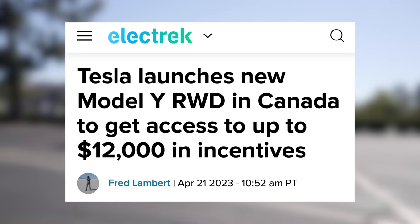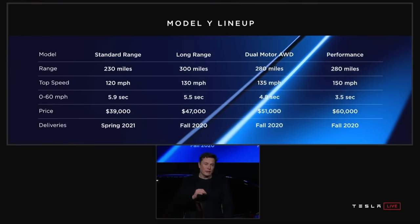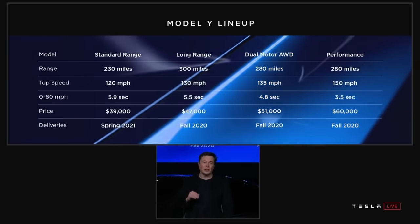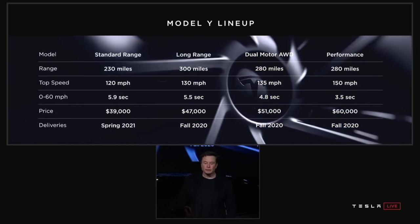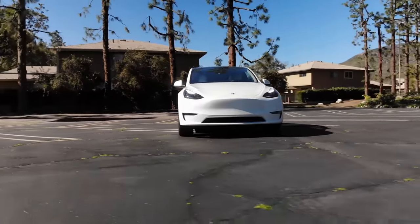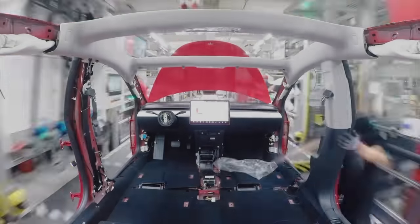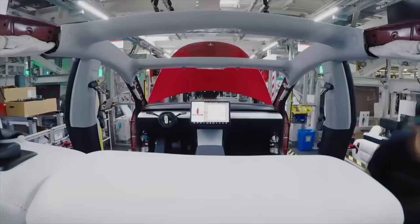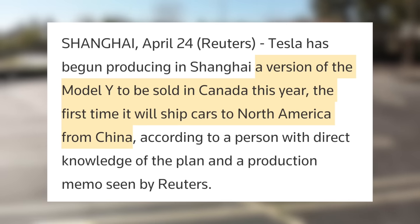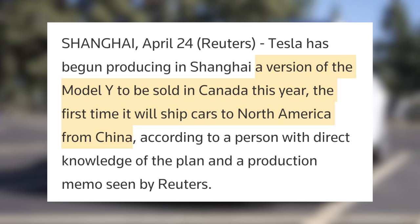Next up, we reported last week that Tesla introduced a new Model Y variant in Canada and Mexico. At the original Model Y unveiling, Tesla announced a standard range rear-wheel drive, long range dual motor all-wheel drive, and performance model. Now we're seeing Tesla finally reintroduce that rear-wheel drive long range model in certain markets. It seemed like they might be importing it from China where they already make that car, and it's looking like that is the case. According to a Reuters report, it was leaked in a production memo that China will be exporting cars to North America for the first time with this new model.